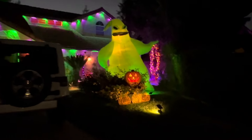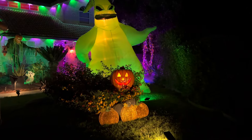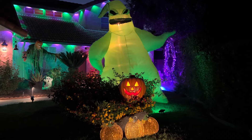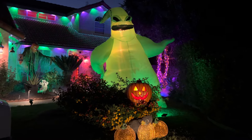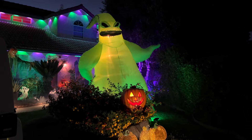Over here in the front we got Oogie Boogie with the jack-o'-lantern and some pumpkins — a 10-foot tall inflatable Oogie Boogie. He's got a couple of spotlights on him, just kind of lighting him up real good.